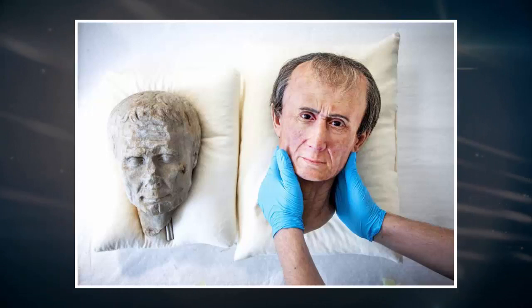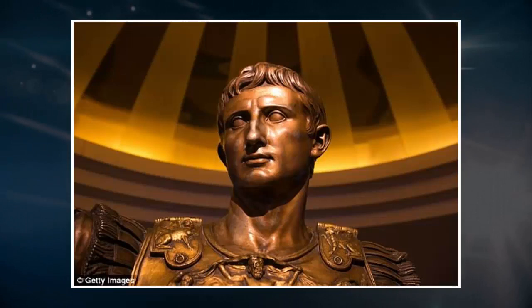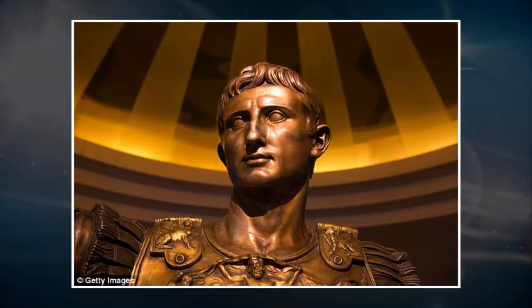Last year, archaeologists proved that Julius Caesar set foot on what is now Dutch soil, destroying two Germanic tribes in a battle that left 150,000 people dead. The tribes were massacred in the fighting with the Roman Emperor in 55 BC, on a battle site now known to be in Kessel, in the southern province of Brabant.